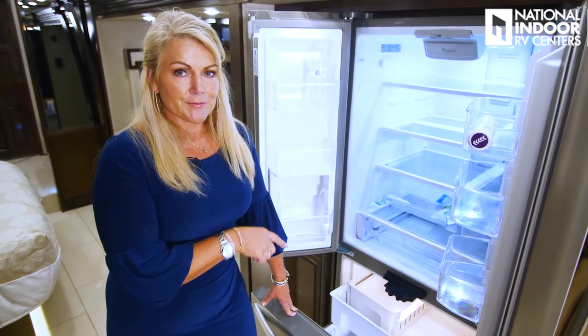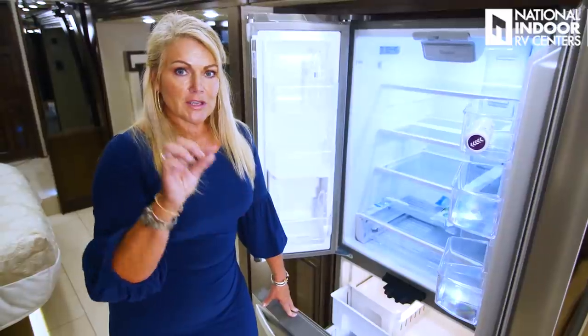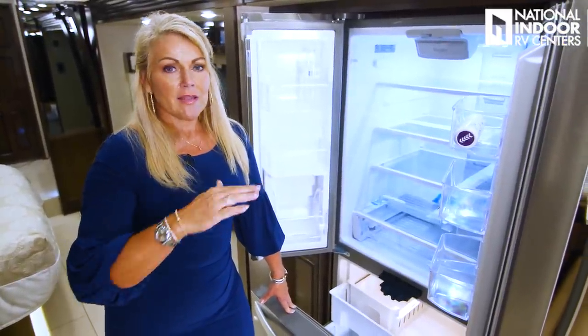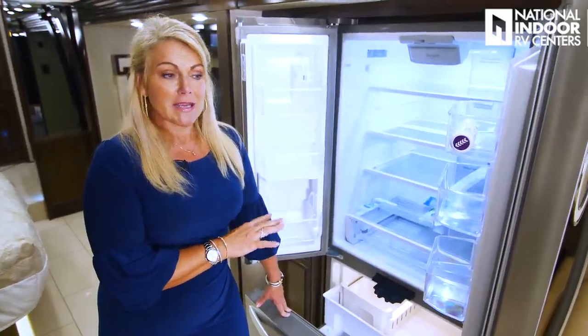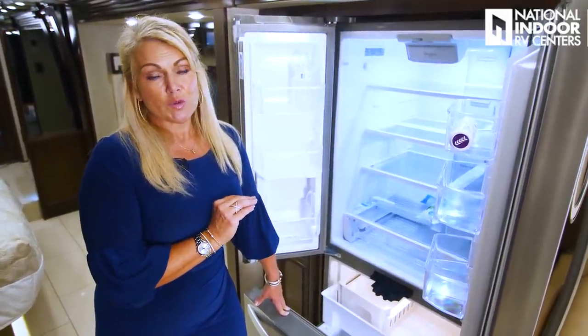Then we've got our big pantry. New for this year are the locking shelves — you just push in to release and then pull for full extension. We've got lighting inside so you can see everything. These are adjustable shelves so you can change them wherever you'd like — taller or shorter — and personalize how you store your food.